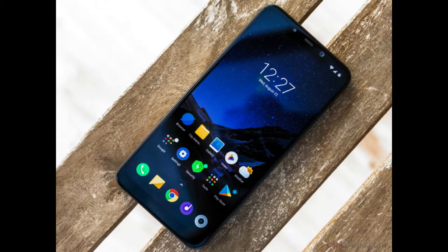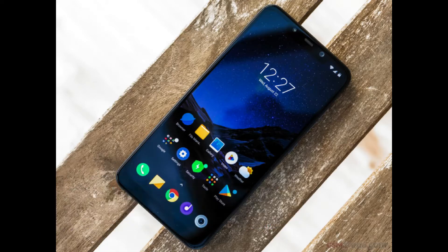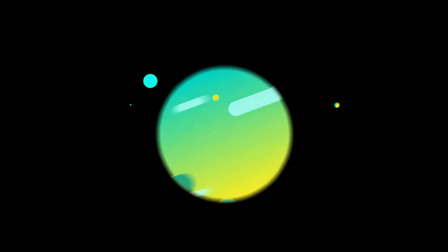Now let's talk about the battery. This phone packs a 4000mAh battery and supports Quick Charge 3.0. The battery life was really good — the screen-on time was around five hours and thirty minutes, and the charging time was about 110 to 115 minutes.